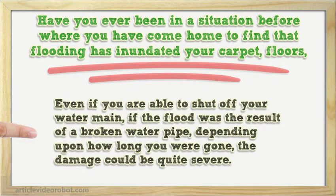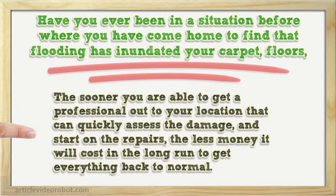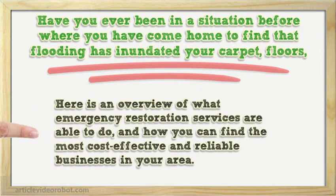Even if you are able to shut off your water main, if the flood was the result of a broken water pipe, depending upon how long you were gone, the damage could be quite severe. The sooner you are able to get a professional out to your location that can quickly assess the damage and start on the repairs, the less money it will cost in the long run to get everything back to normal. Here is an overview of what emergency restoration services are able to do and how you can find the most cost-effective and reliable businesses in your area.